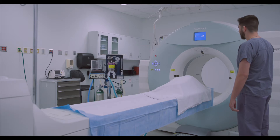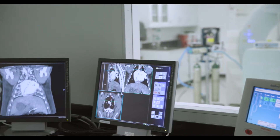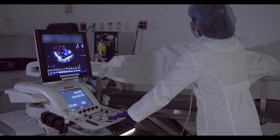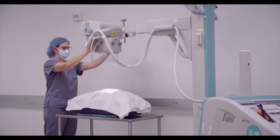Our diagnostic and interventional imaging modalities include a three Tesla MRI unit, a 128-slice CT and PET system, a four-dimensional ultrasound system, two fluoroscopy units, and a digital x-ray unit.